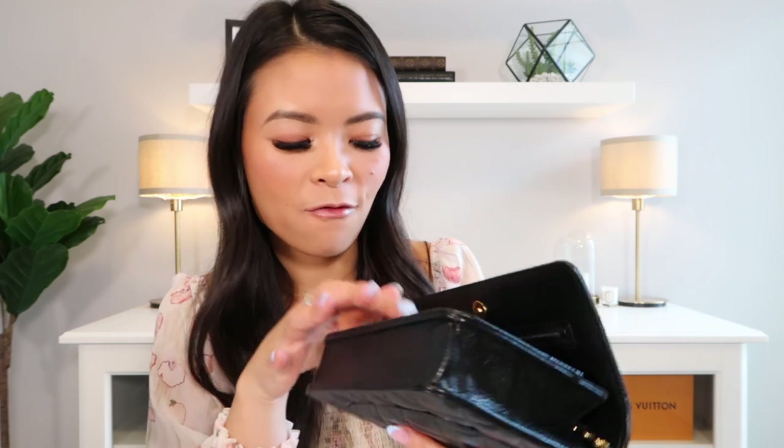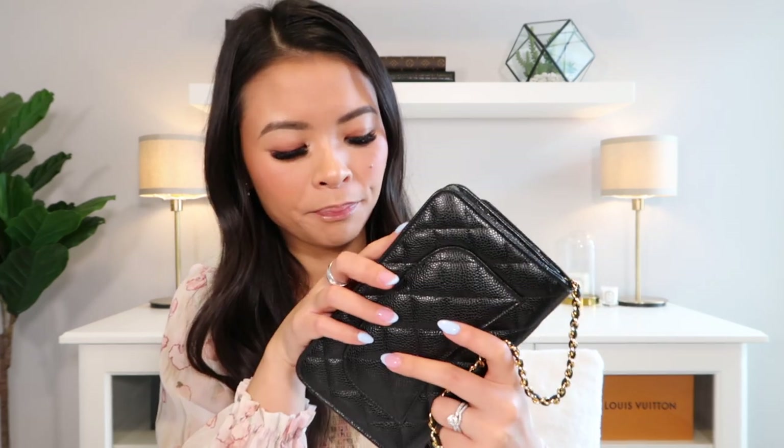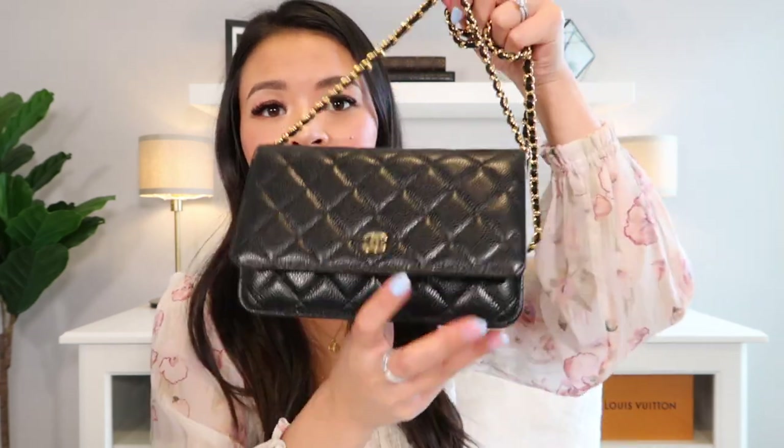I used this bag on a trip this past summer — I packed it inside my Speedy B25 carry-on in its dust bag. It folds pretty flat so I didn't worry about damage, and when I arrived I just popped in the base shaper and was ready to go. It holds everything I need for the day, transitions seamlessly from day to night, and is a great hands-free option for sightseeing. I have absolutely no regrets buying this bag.